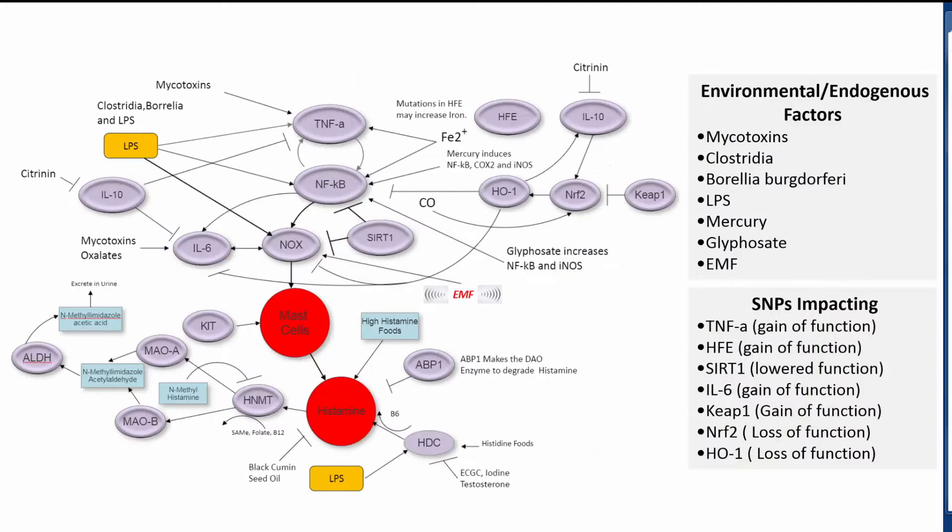As you can see by this chart, there are many environmental and endogenous factors that are now overstimulating enzymes like TNF-alpha and NF-kappa B to stimulate mast cells, causing mast cell activation and excess histamine. Mycotoxins are becoming a real problem. Clostridia, Lyme disease, lipopolysaccharides, mercury, glyphosate, and EMF may all be contributing to mast cell activation and histamine excess.